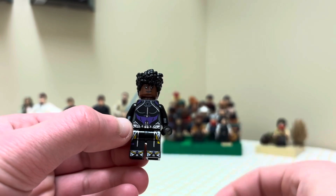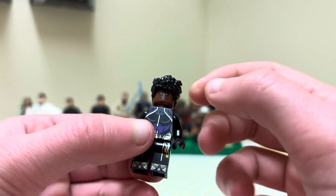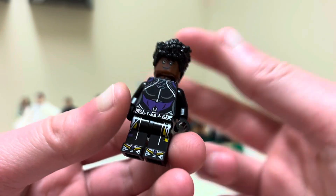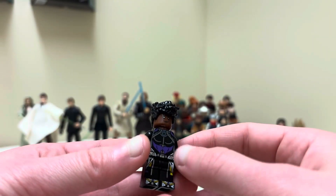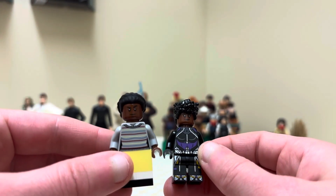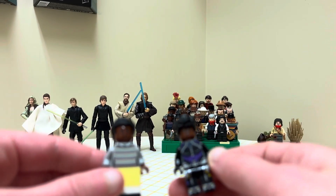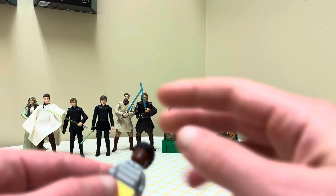One thing I needed was for Tilly Jackson — I needed a face for her, because I do not have very many Black female hair or headpieces. They just don't make many. I had one and I was using it for my Jedi Survivor custom, so for Tilly I had been using Finn's face, and it just did not look that good. So I had been meaning to get a cheap minifigure that I could just do a real quick head swap with, which is what I'm going to do right now.